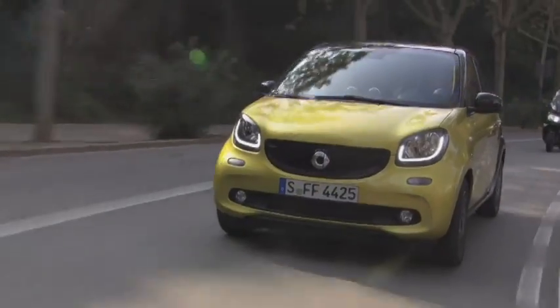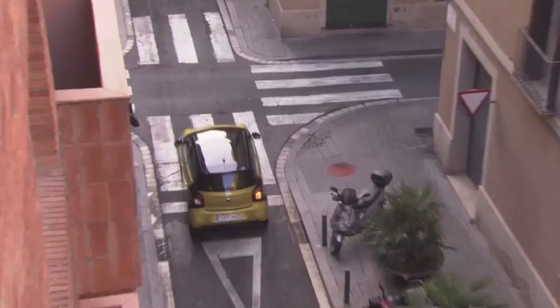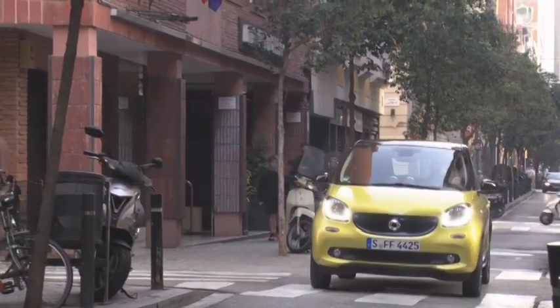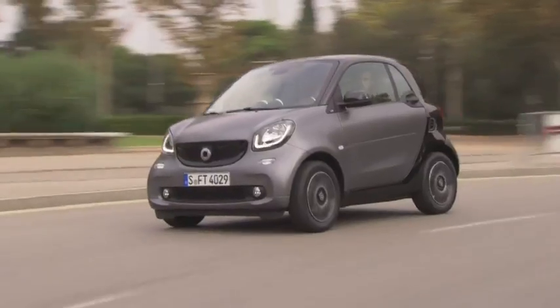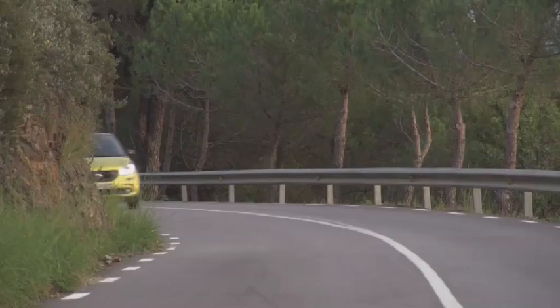Avec son diamètre de braquage record de seulement 6,95 m, aucun virage ne lui résiste, même les plus serrés. Un exercice dans lequel la ForFour est loin d'être ridicule, puisqu'elle s'en sort mieux que la très agile Renault Twingo. Pour ce qui est des moteurs, nous vous conseillons d'opter pour le 3 cylindres 900 cm³ turbo de 90 chevaux, qui est selon nous plus pêchu et plus confortable au quotidien.